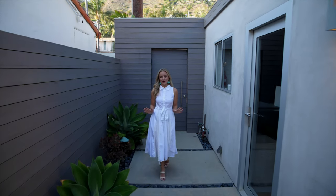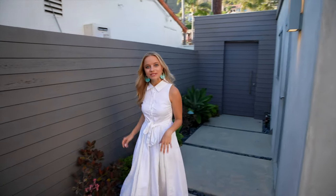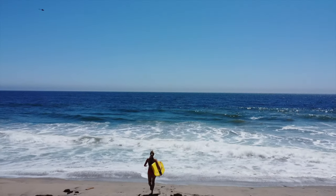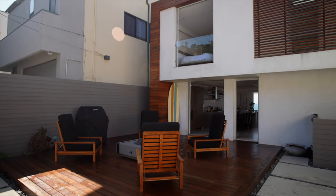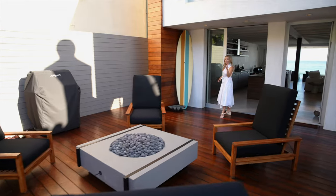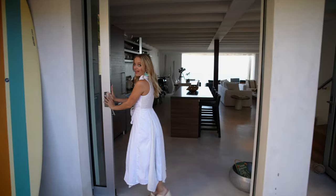The first thing you notice when you enter the home is the garage to your left, where we have surfboards, boogie boards, beach bikes, and pretty much everything you will ever need for a fun day at the beach. First you see a front deck where we have a lounging area for four. Let's head on inside through the sliding glass door that opens all the way.